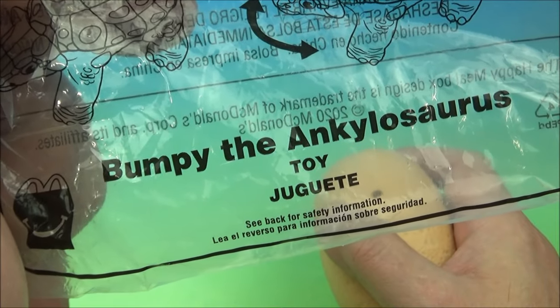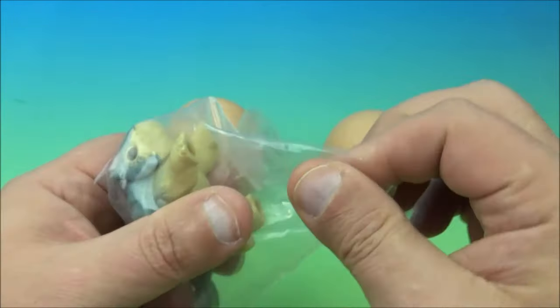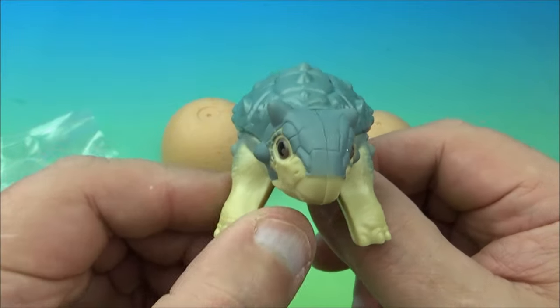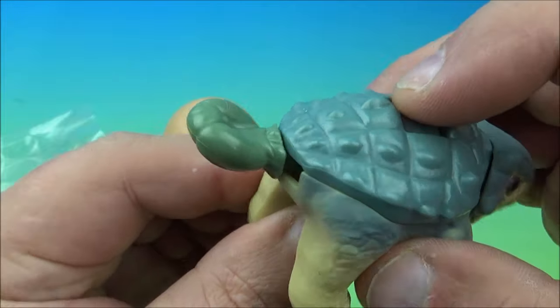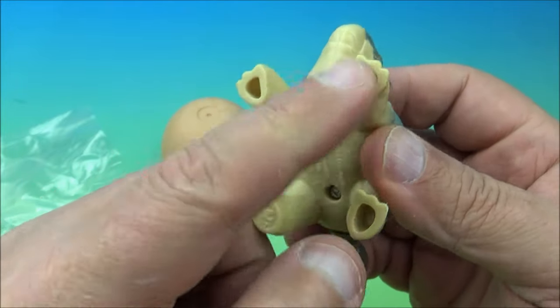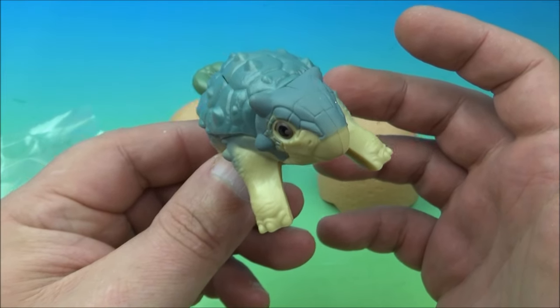Number six is Bumpy the Ankylosaurus. Let's open this egg up — a bit tight. Look at this little cutie! There's a button on the back and it wiggles its little head and tail. It's so adorable. Three hollow feet and one covered foot — weird, but so cool. That's Bumpy the Ankylosaurus.